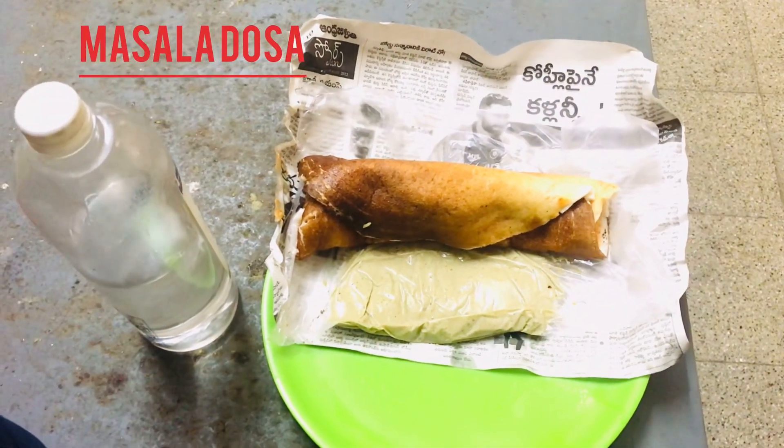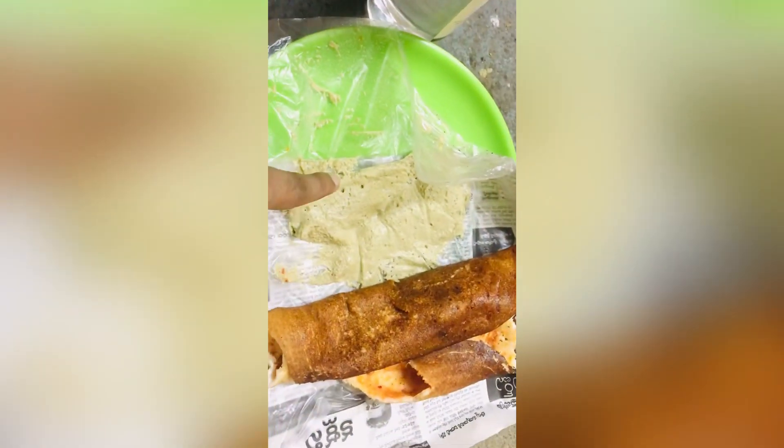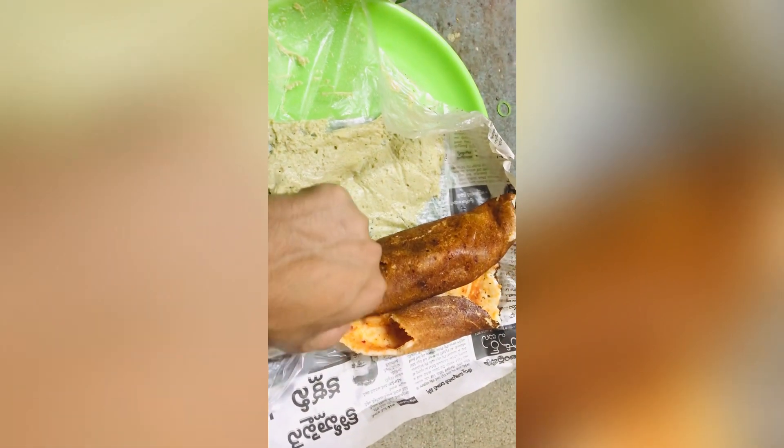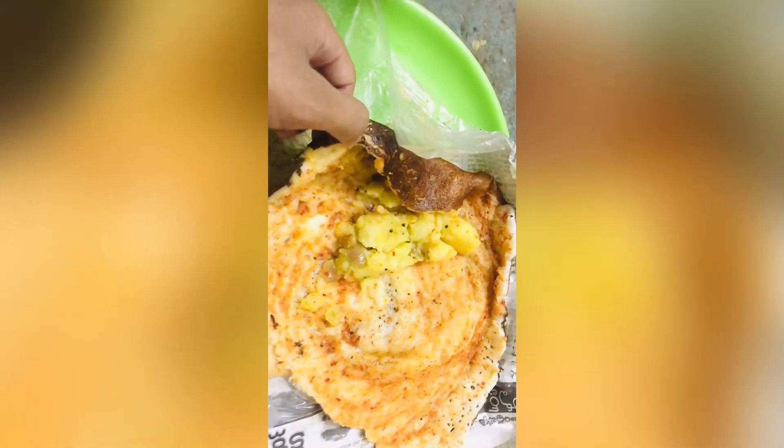Breakfast is ready — this is my favorite breakfast, masala dosa. Now heading to the hospital through the back gate. This is the back gate of the hospital, let's see.